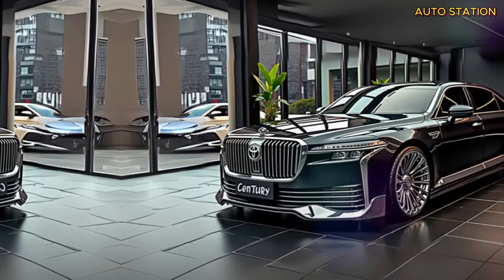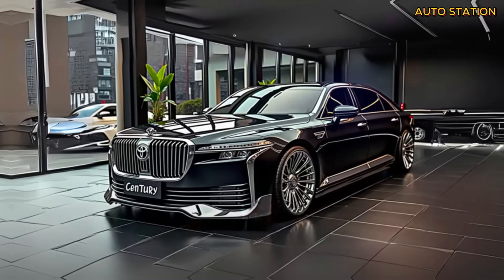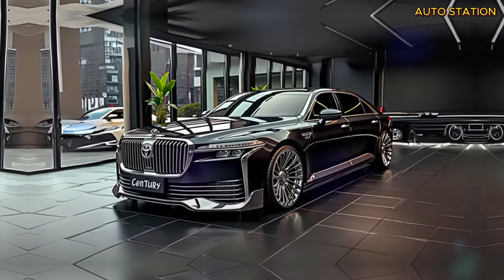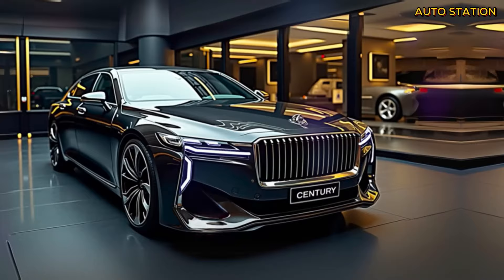For decades, Toyota's Century line has been the epitome of sophistication in Japan, with its iconic sedans known for offering supreme luxury to those who value exclusivity. But now, Toyota is breaking away from tradition and transforming the Century into a breathtaking SUV. You won't believe the level of craftsmanship and innovation packed into this vehicle until you see it for yourself.